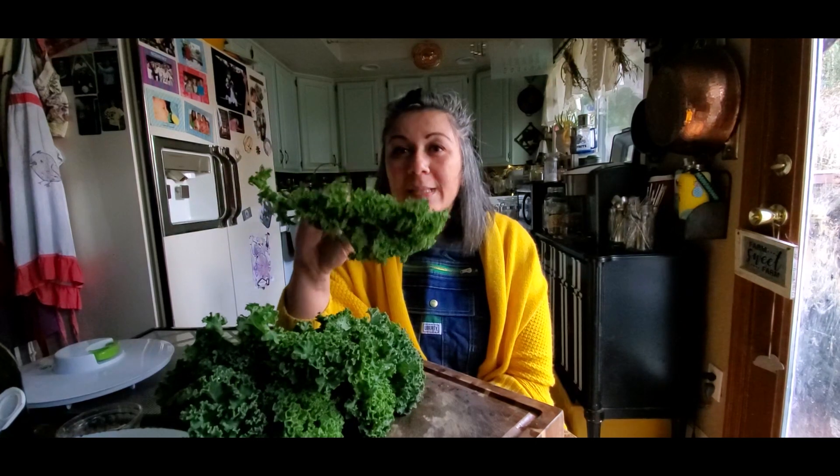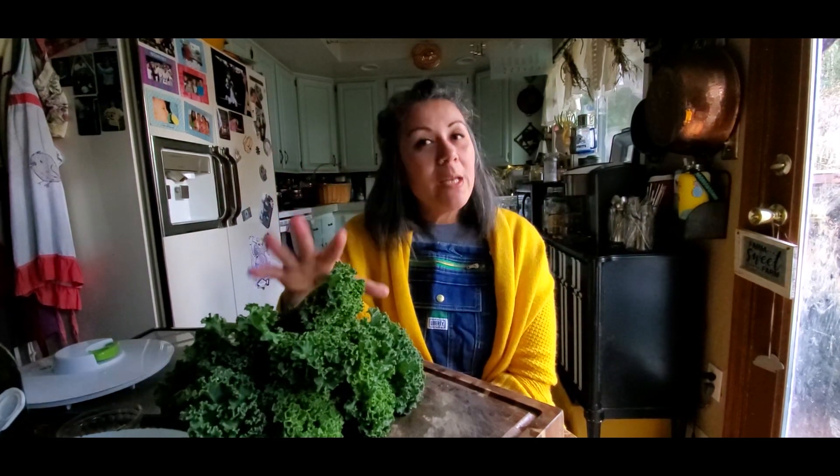Hi you guys and welcome back. We're going to start talking about the springtime harvest and what you can actually do with it. But the first thing we're going to talk about is leafy greens because these are the things that actually pop up first. We're talking about kale today.